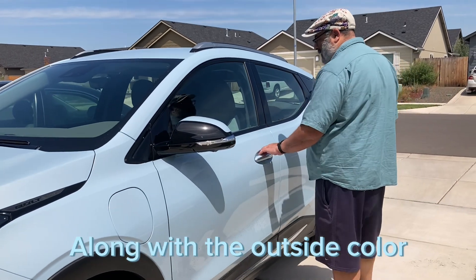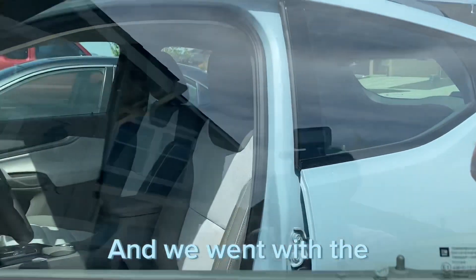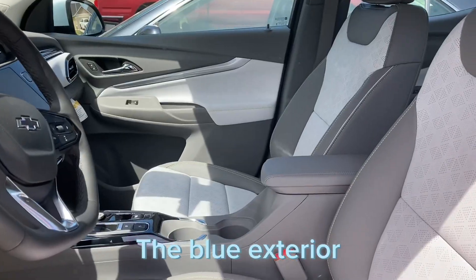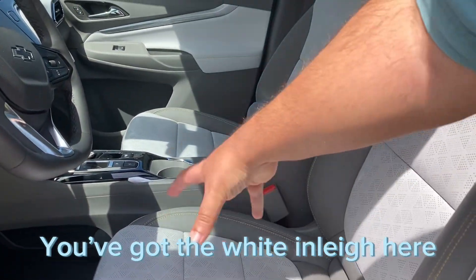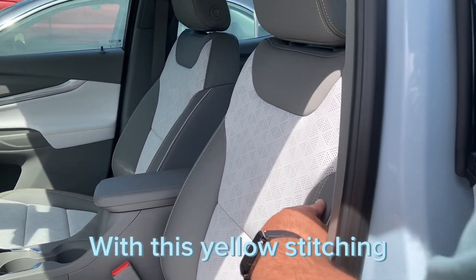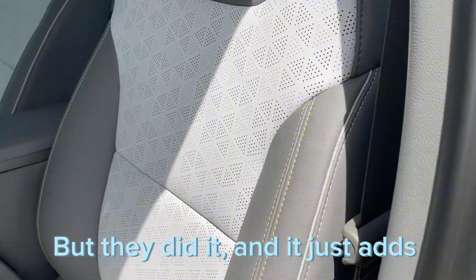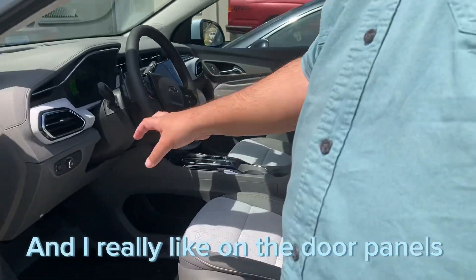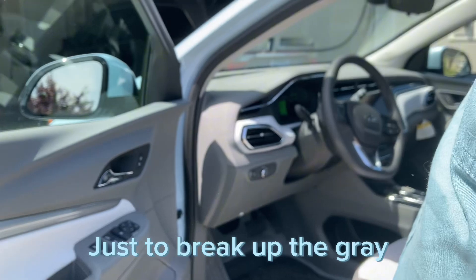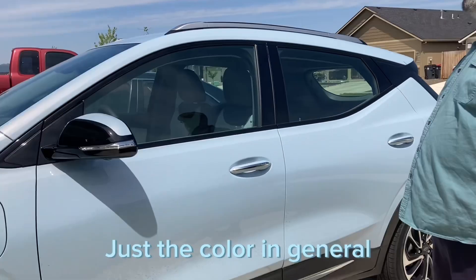Along with the outside color, I think the interior goes really well with it. We went with the gray and white interior, and I really like how that looks with the blue exterior. You've got the white inlay here with the gray, and I also like that little pop of color with this yellow stitching — they didn't have to do that but they did, and it adds that pop. On the door panels you have white as well with the gray to break things up, and the back seats are the same. Number one — and these are in no particular order — is just the color.